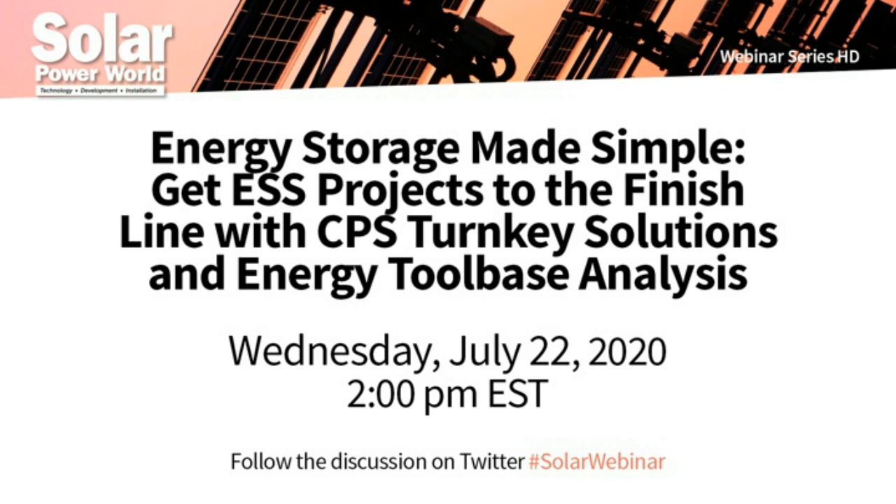Hello everyone, and thank you for attending today's webinar: Energy Storage Made Simple — Get ESS Projects to the Finish Line with Chint Power Systems' turnkey solutions and Energy Tool Base analysis. I'm Billy Lu, Associate Editor with Solar Power World.